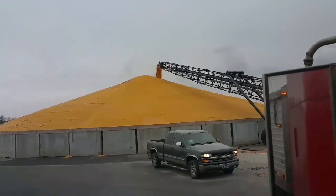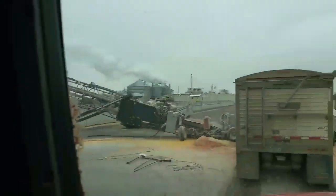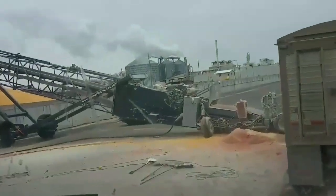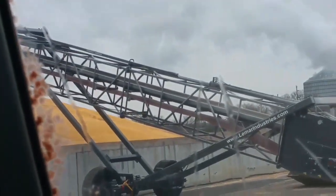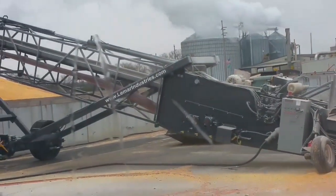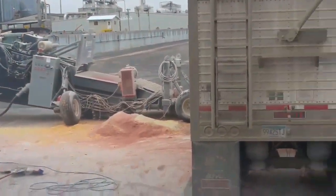The ethanol plant has their bunker open, so we're dumping into the bunker instead of at the main house. We're across the road here - look at this thing. That is quite the auger or conveyor, whatever you want to call it. It's got a great big rubber belt that moves a lot of bushels in a hurry.